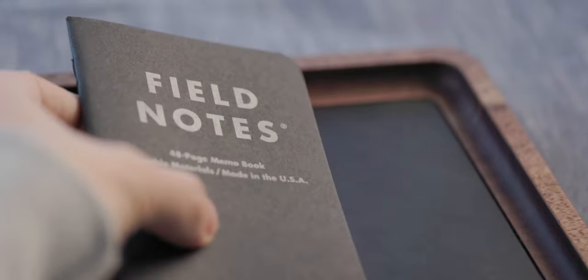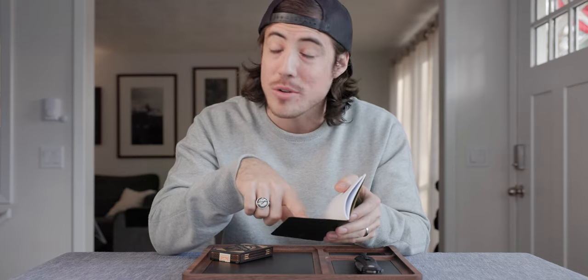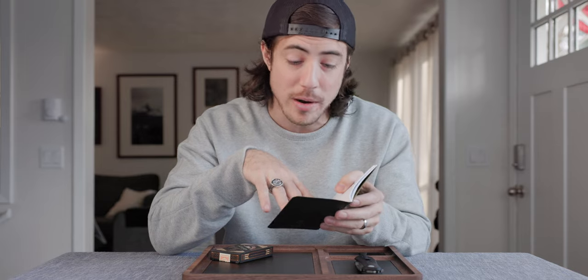Everything will be linked down in the description below. I think this was in the EDC video we did just a month or two back, but I really do like these Field Notes notebooks. I usually carry one around with me at all times. I do have people ask me though, like what are you writing down in there? So I want to read off some practical applications here in the back that maybe you were not aware of.